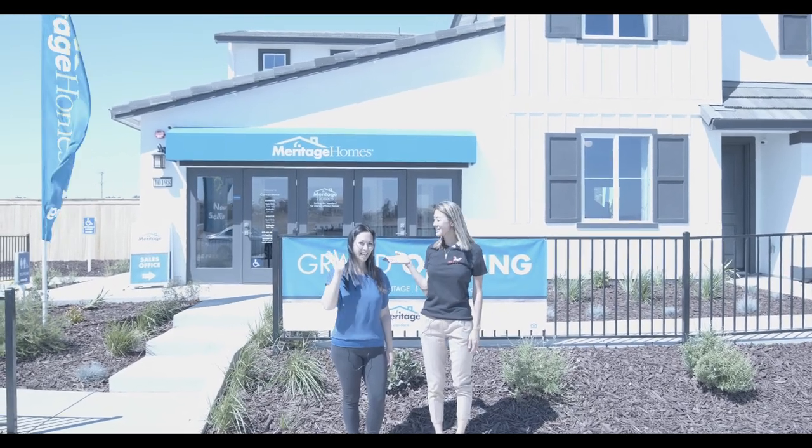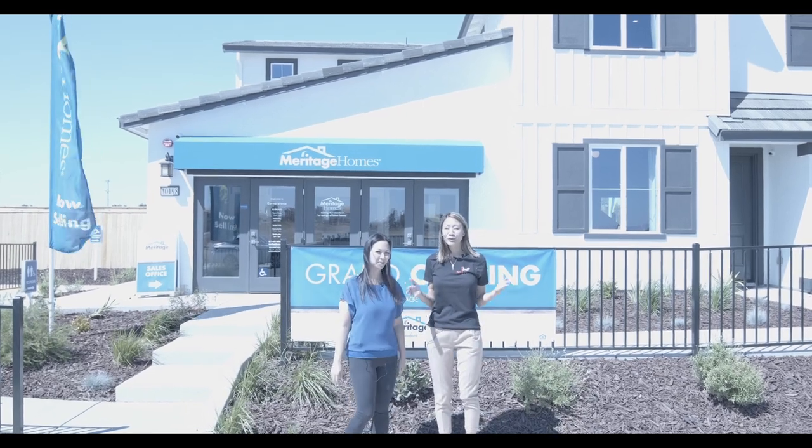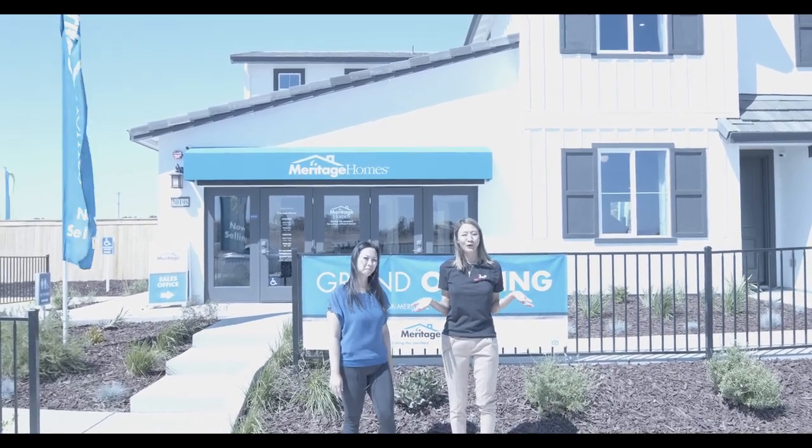Hi guys, Nikki and Amy here. Hi. We just want to let you know what's really going on in Elk Grove with new homes.